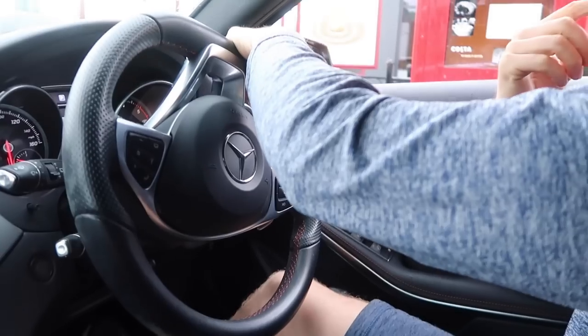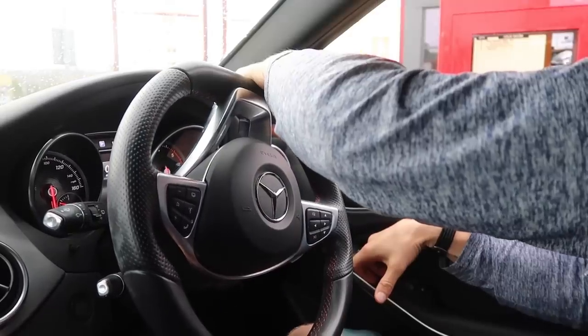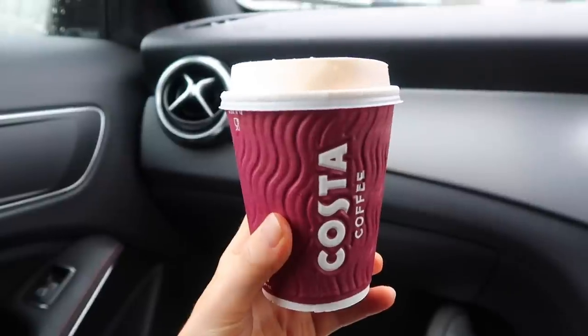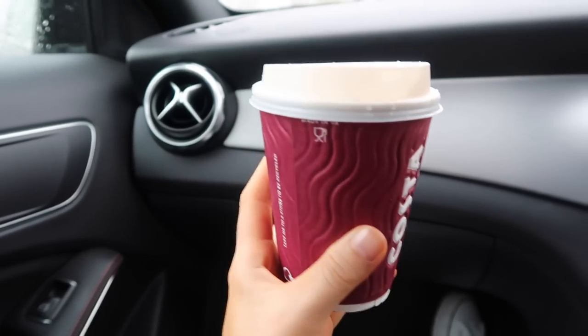We've come out for one of our midday rituals which is to get a coconut flat white — literally my favorite thing in the world. We're in the car going through the drive-through. I ordered two flat whites with coconut milk, one of them decaf. This is literally the best coffee order in the world — a coconut flat white. Delish.